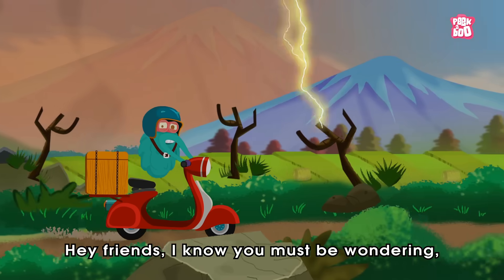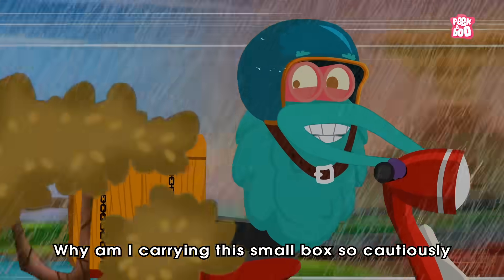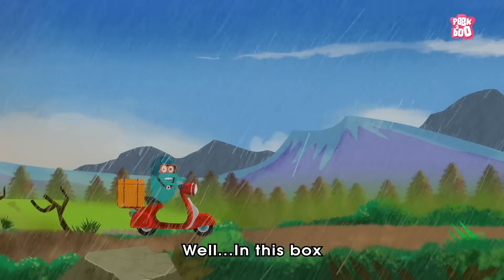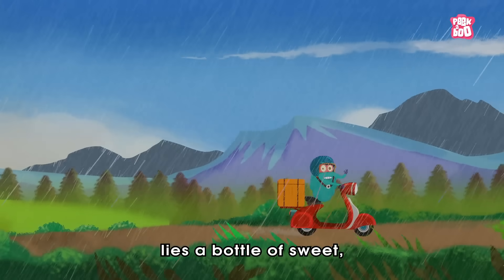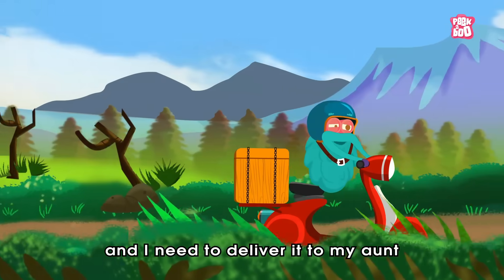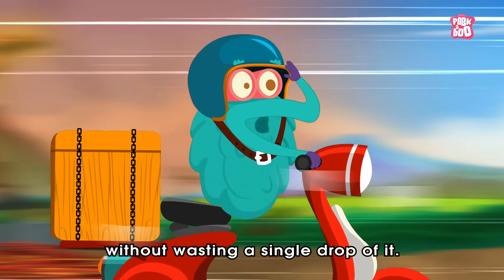Hey friends! I know you must be wondering, why am I carrying this small box so cautiously, with care and precaution? Well, in this box lies a bottle of sweet, golden and natural honey. And I need to deliver it to my aunt without wasting a single drop of it.